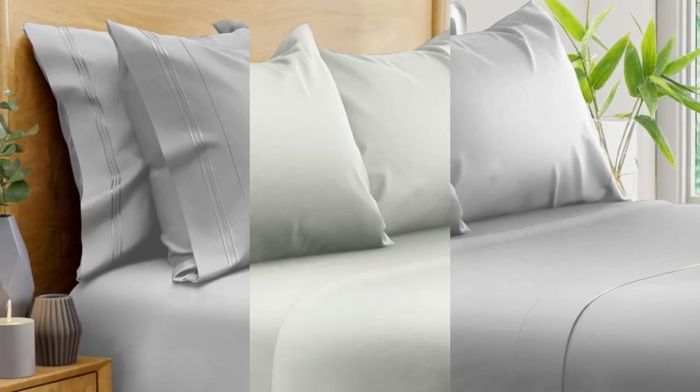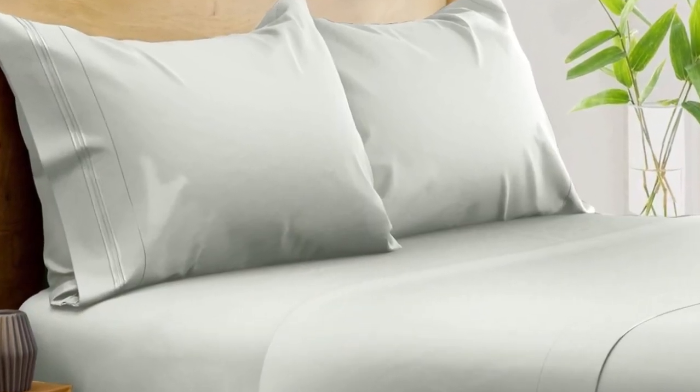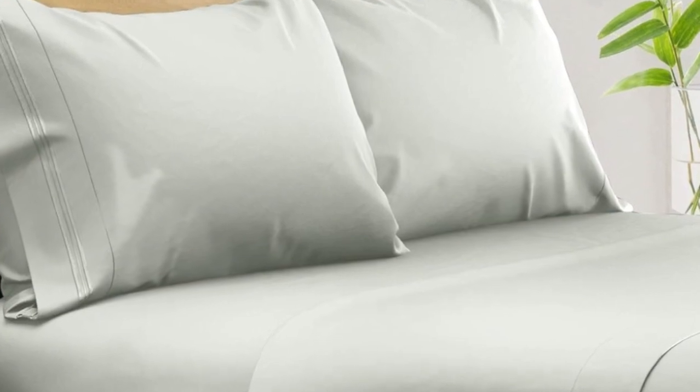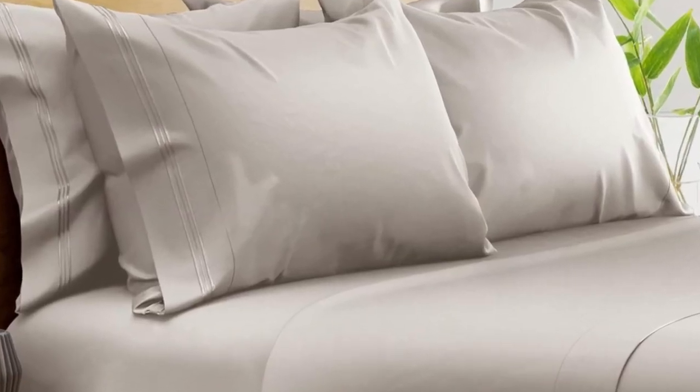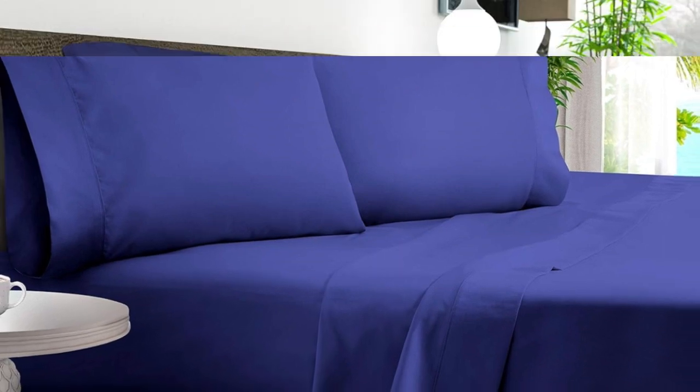What we don't like: might be too cool for cold sleepers. Of all the sheets we've tested, our favorite option for wrinkle-free sheets with a smooth finish are Bampers 100% Organic Bamboo Sheets. These bamboo-derived sheets stood out for being well-made, exceptionally soft, and lightweight enough to keep hot sleepers comfortable year-round.